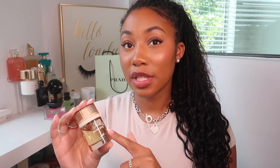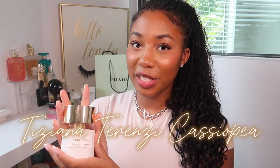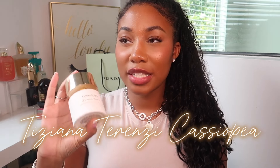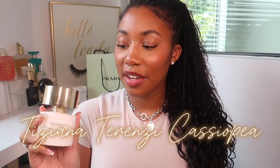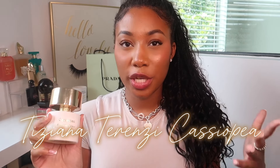Next up is Cassiopeia from Tiziana Terrenzi — this is one that will never get old to me. It's a sweet powdery tropical scent — passion fruit in the summer is always going to hit. It has juicy passion fruit, some lemon, lily of the valley which adds this cozy powderiness but also a little bit of clean shampoo-y vibe, tea rose, tonka bean, musk, and sandalwood. This one has a pretty intimate wear.